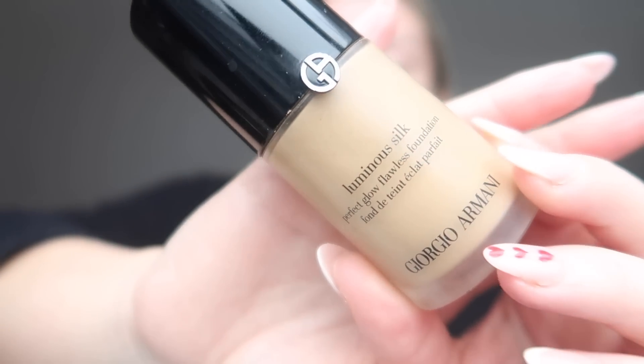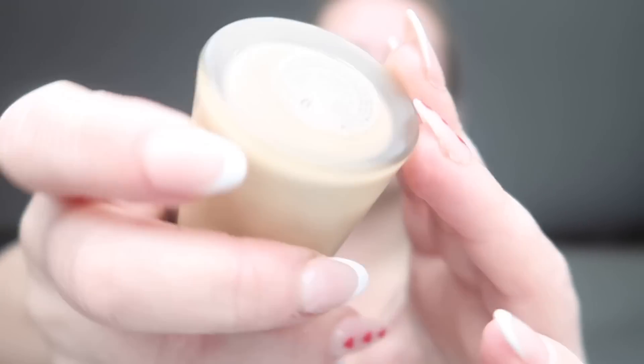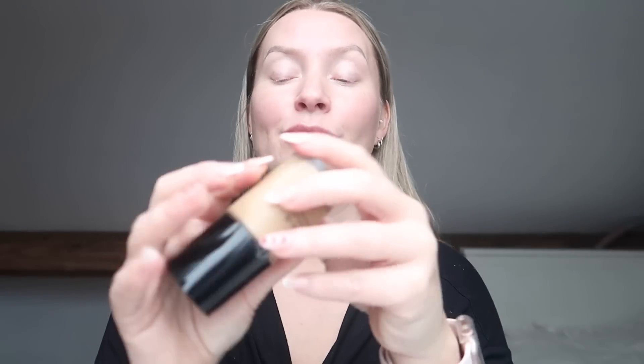When I do wear foundation, I use the Giorgio Armani Luminous Silk. This is a bit more pricey, but I've tried a lot of foundations and this is one of the nicest I've ever found. I use it in shade six. I really love this foundation - the shade works really well for me whether I've got a tan or not. I apply it with my fingers, which I know is probably the wrong way to do it, but it works for me. I like to rub it in almost like a face cream.